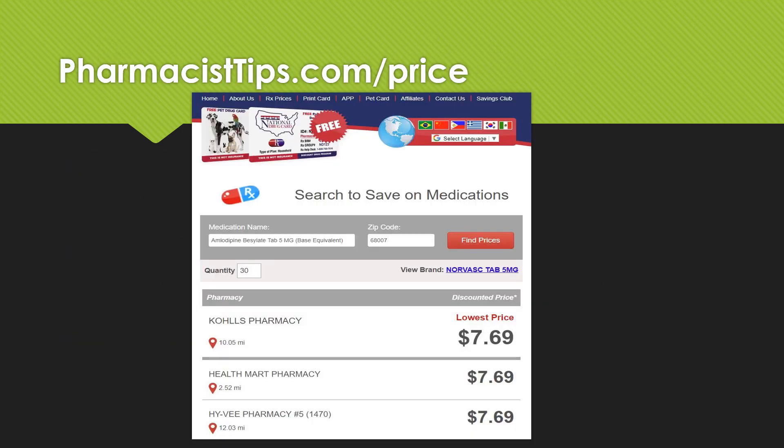I have partnered with National Drug Card. You don't have to use this one — there are other savings cards out there — but I do like this one and it does seem to give a nice discount. When you go to pharmacisttips.com/price, it'll take you to this page. You put in the name and strength of the medication, put in your zip code, and be sure you put in the quantity. Like this one's pricing out 30 of the five milligram tablets for eight bucks — that's a really good price, under eight dollars for a 30-day supply.